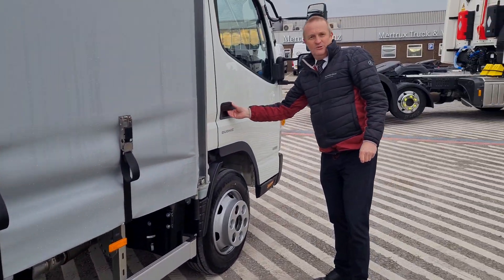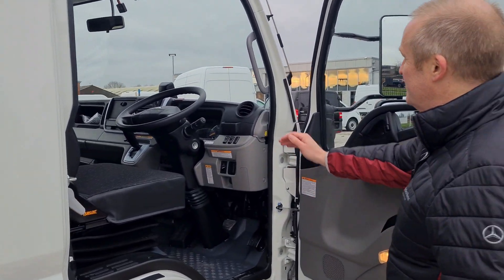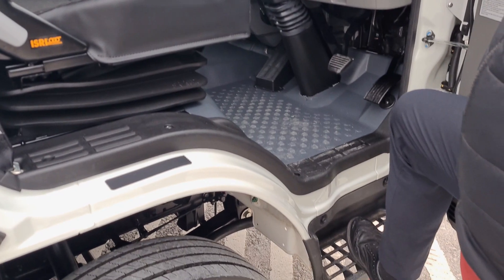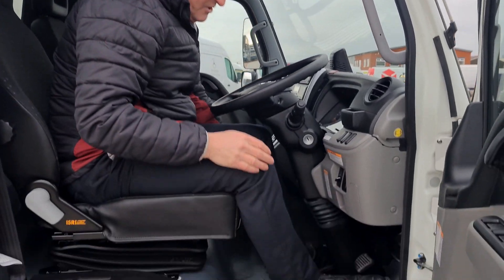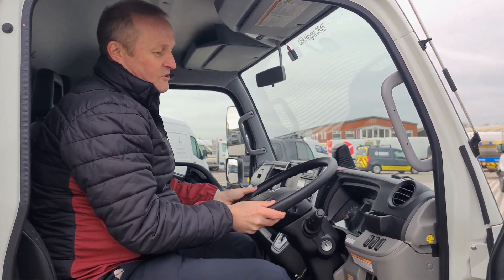Moving to the actual inside of the vehicle, as you can see, nice easy access for the driver — nice step, low down, good grip to get in. There's an Isri driver suspension seat for the driver, manoeuvrable, and an easy operation to alter the steering column.